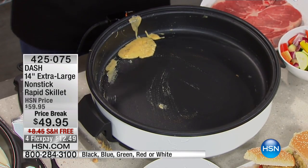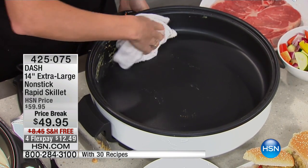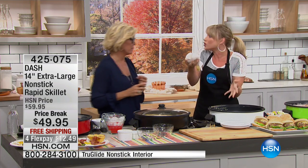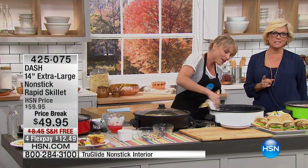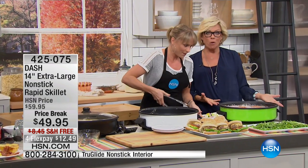You can see that TrueGlide technology allows everything to release, and that technology is proprietary to HSN. I've never seen anything that allows you to get up to 550 degrees and also remain nonstick — those things are usually mutually exclusive. Most nonsticks can't go hot because the nonstick starts to degrade. I love the fact that you can get into that high-level temperature to fry your own chicken.